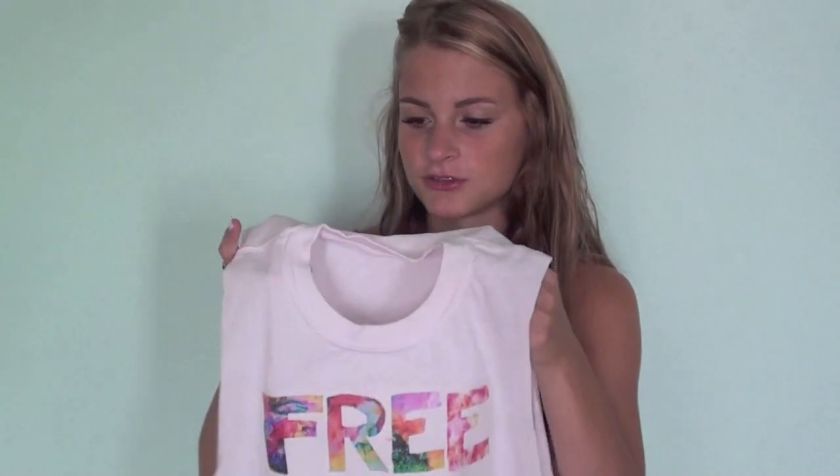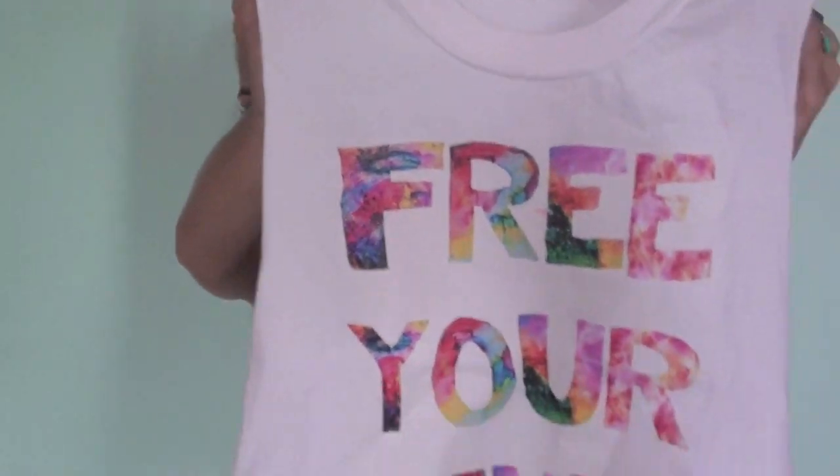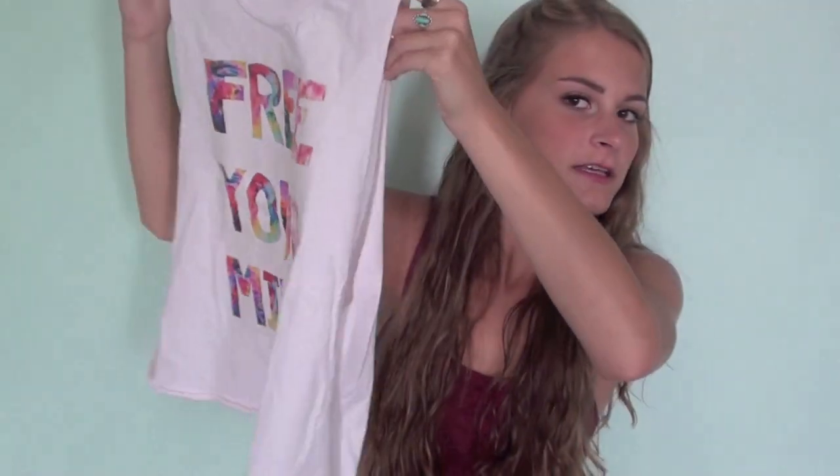This girl has a website called Urban Studs on Etsy. I will put all the links down in the description bar, but she makes like graphic t-shirts, and she sent me one. I love sponsoring Etsy stores because I feel like they're just really unrecognized sometimes. She sent me this muscle tee that says 'Free Your Mind' on it in this cool patterned font. I think it's really cute, and I'm excited to wear this with a sweater and some high-waisted shorts.